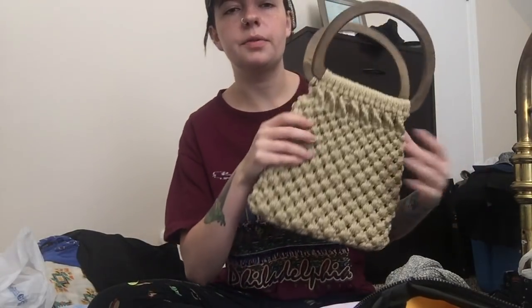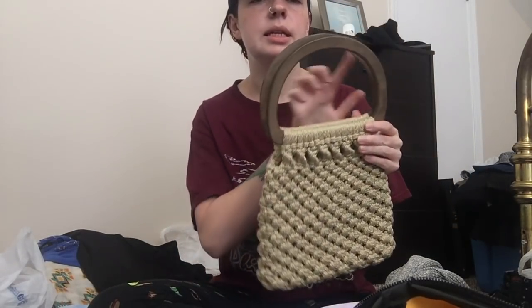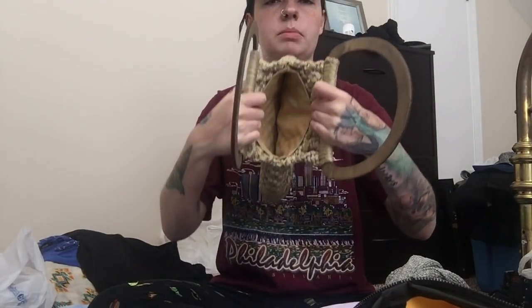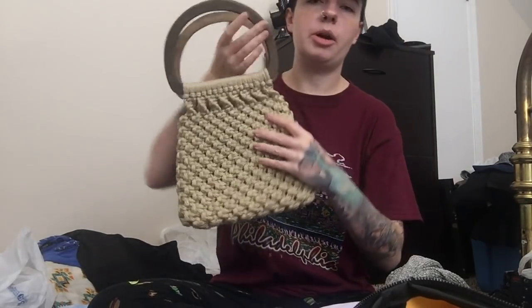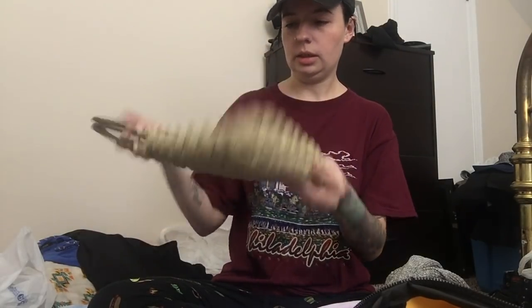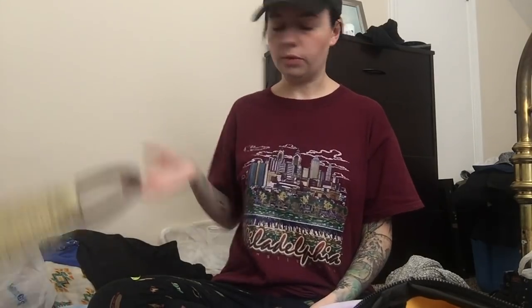The last piece I got at that thrift store was this wooden handle macrame bag. It looks like that — it's pretty small, but it's just the cutest little handle bag and I could not leave it. It's in perfect condition. Stunning, beautiful.